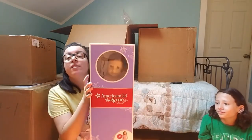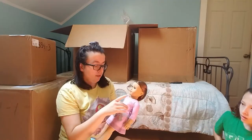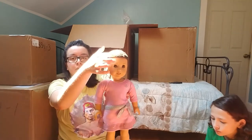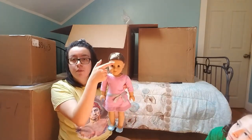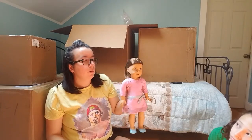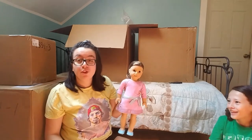The last doll in this section is for a friend of mine on Instagram — Truly Me number 57. She has a piece of fringe bang, and I noticed she actually has eyebrows — they all have eyebrows, I just hadn't realized it!